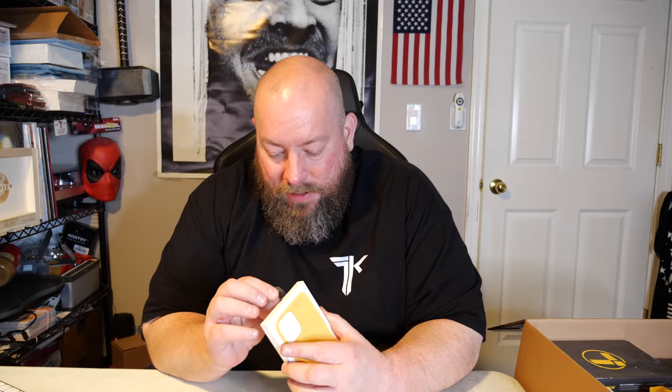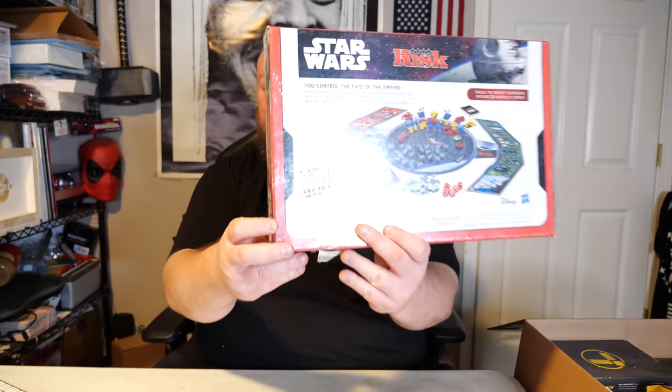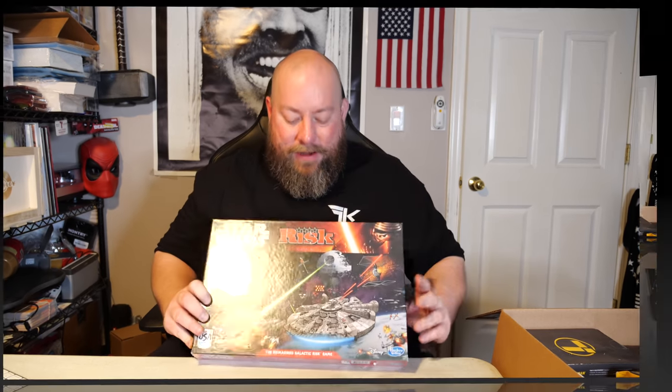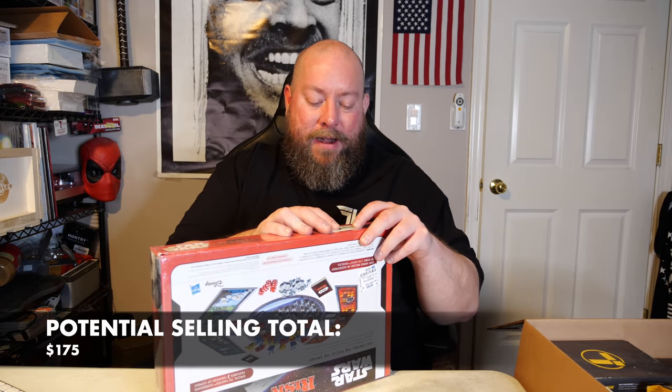We have an iPhone 12 Pro Max silicone case, still factory sealed. It's an actual Apple-branded silicone case — sells new for $50, so on eBay about $40. Funny — it still has the Ross tag on it. Retail was $25 at Ross, marked down to $9.99, then it got liquidated. Sells for around $30. Small tear in the wrapper but it's still factory sealed.